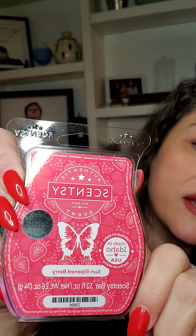I wanted to just talk to you really quickly about January's scent of the month: Sun Ripened Berry. This is a fruity scent, so if you like fruity scents you might want to sniff this. The description of the scent of the month is a refreshing scoop of orange sorbet sprinkled with sun ripened raspberries and strawberry sugar.